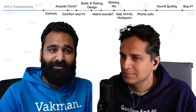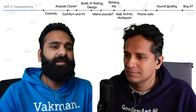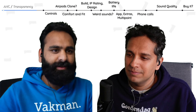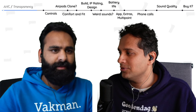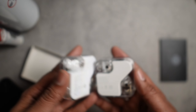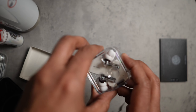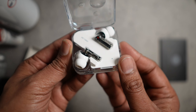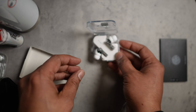Were the transparency modes pleasant enough to really hear your surroundings? Yes, I would use them — not just in a pinch, but for longer, maybe even a short conversation with the Nothing Ear 2 in. Except for the fit, which we'll talk about.